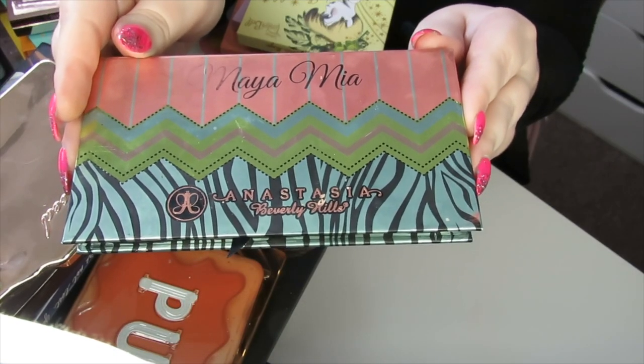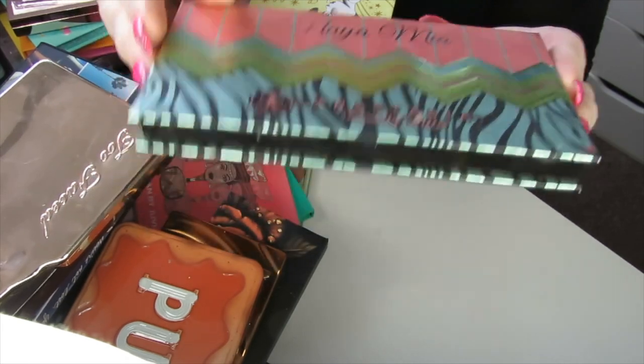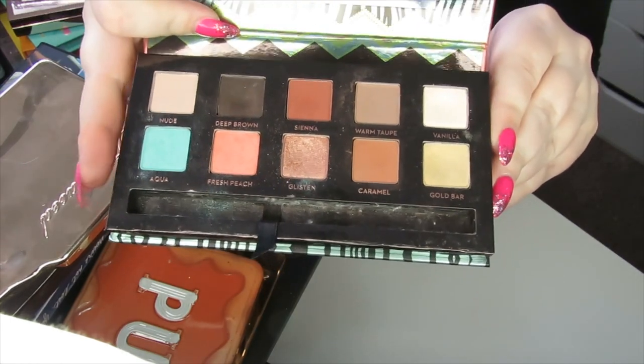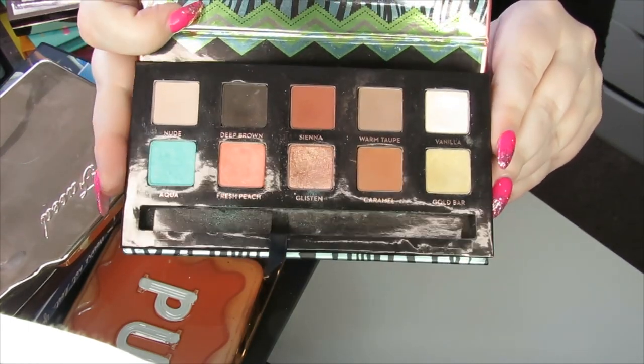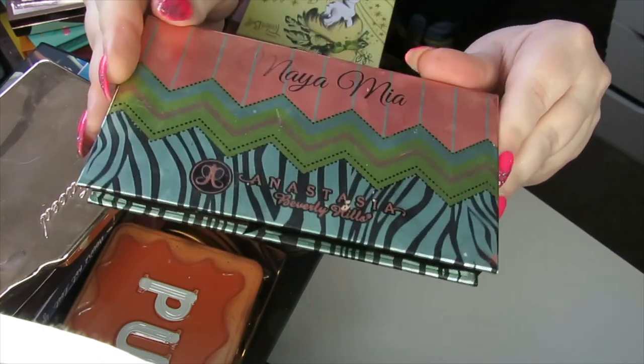This one makes me really sad. This is my first ever Anastasia Beverly Hills palette — a collaboration with Mario Dedivanovic. I love this palette even though it was neutral. That pop of aqua in the corner just made every look. You can see from the dents how much I've loved it, but it is really old and it's time to declutter it.